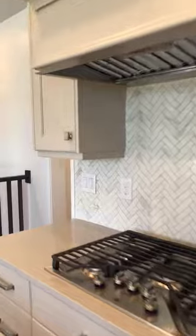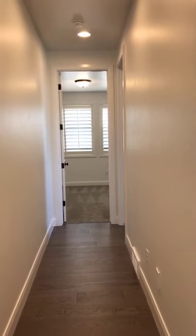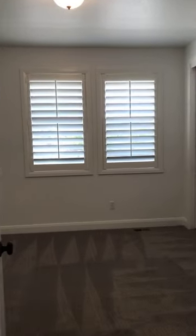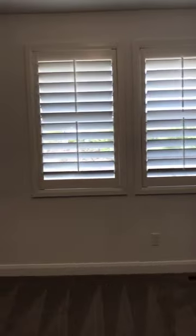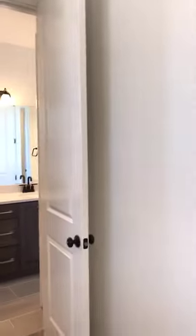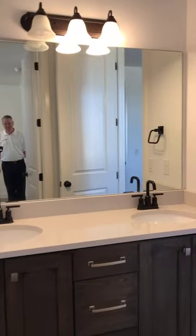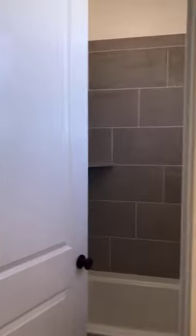On this side of the house, this home features two bedrooms on this corner with a Jack-and-Jill bathroom that connects the two. This adjoining bathroom serves both of these front bedrooms, and then we can connect to the other front bedroom out that door.